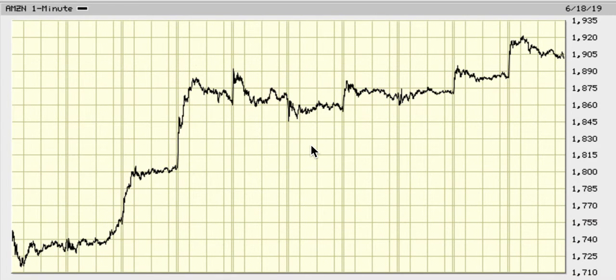I'm going to be doing an Amazon update on the 10-day chart. Basically, this is 1, 2, and 3.